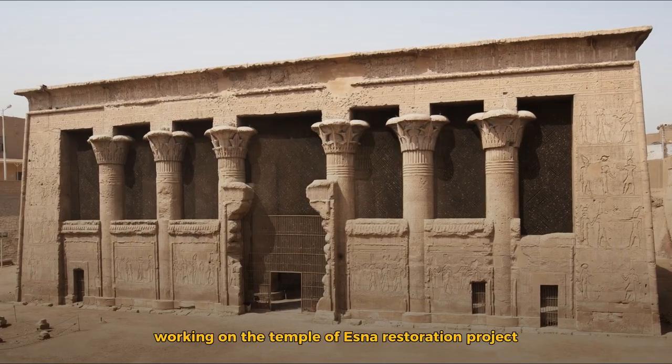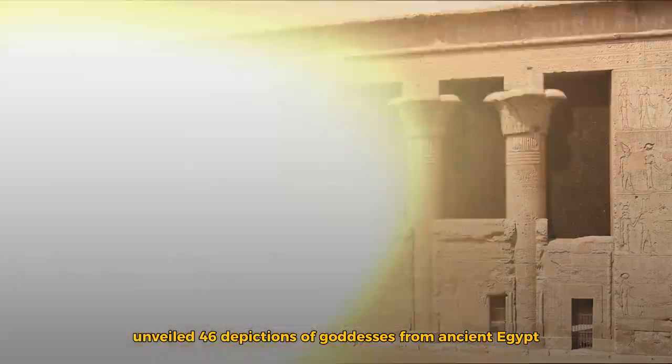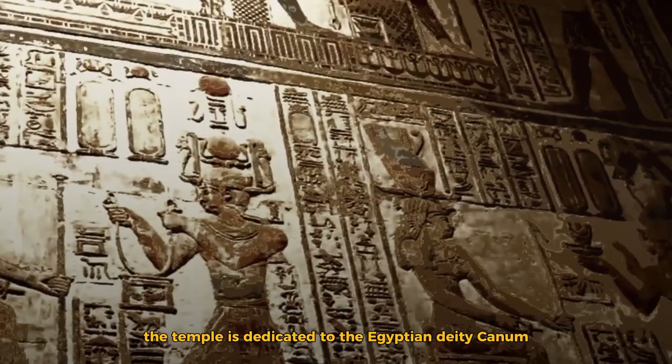Previously, archaeologists working on the Temple of Esna restoration project unveiled 46 depictions of goddesses from ancient Egypt. The temple is dedicated to the Egyptian deity Khnum, who is associated with fertility and water.